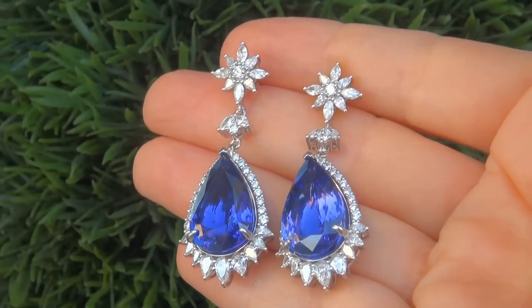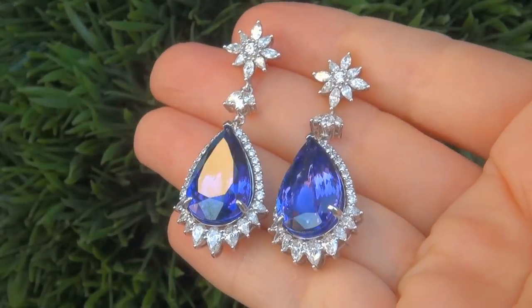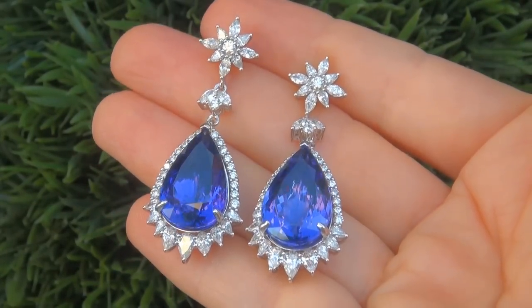The red carpet caliber earrings were recently evaluated by GIA, which is the world's foremost authority in gemology, and the report will be included with your purchase.